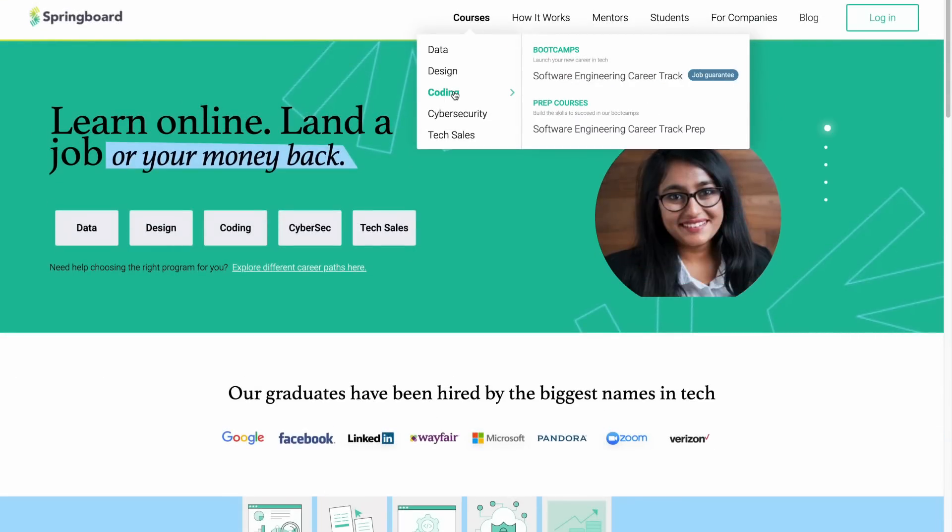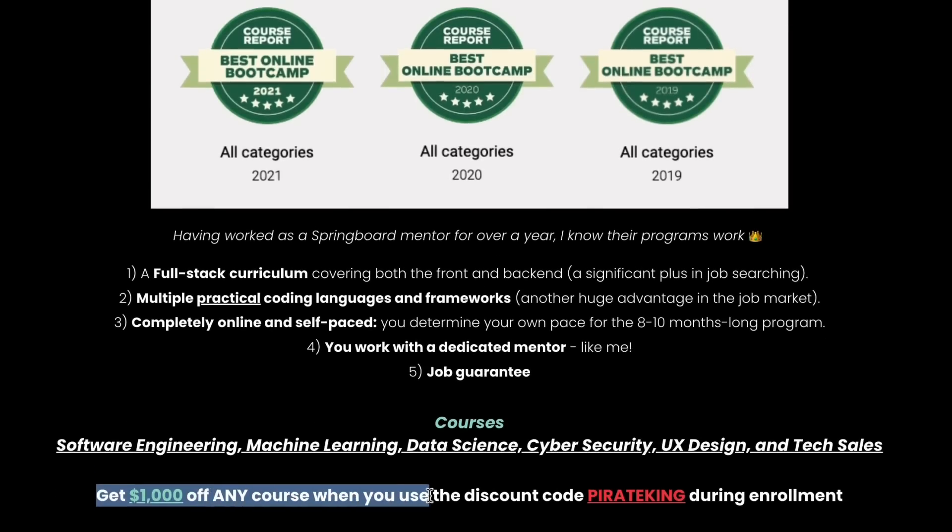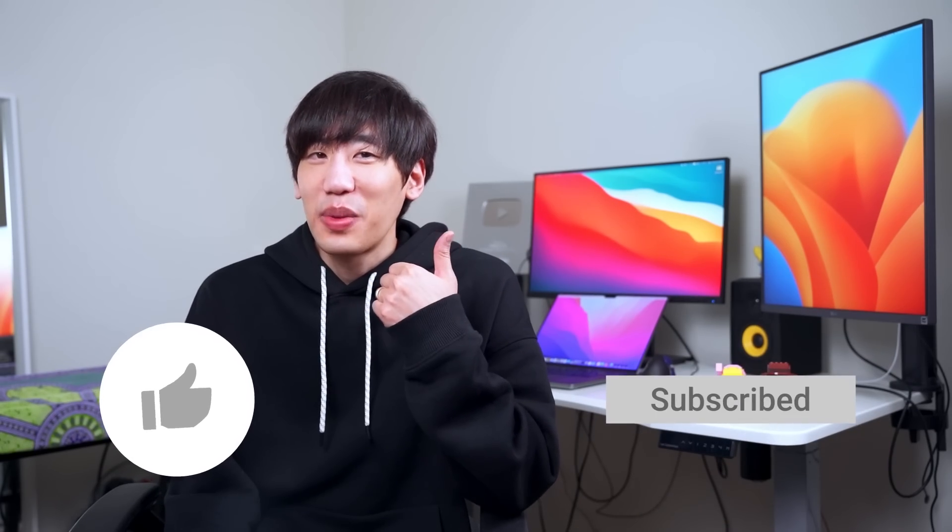Those are my nine tips on how to ace a coding interview. Let me know what you think in the comments below. Try Springboard if you're looking for an affordable online tech bootcamp with a job guarantee — I used to be a Springboard mentor, and you can get a $1,000 discount with my coupon code PARIKING. Make sure to like and subscribe. I'll see you in the next one. Bye-bye.